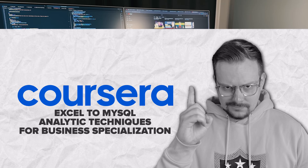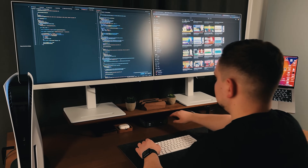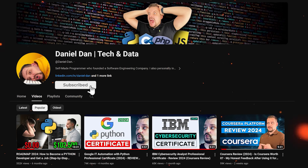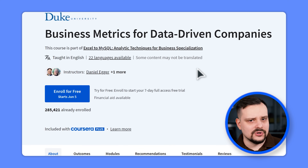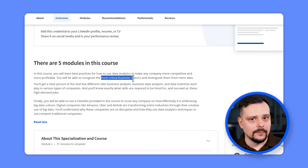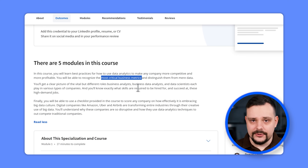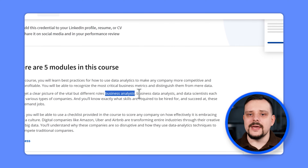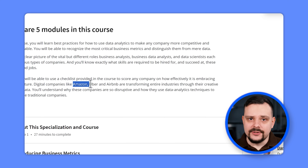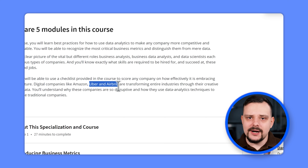Structure and Content. There are 5 courses in this specialization program. The first is Business Metrics for Data-Driven Companies. In this course, you will learn the best practices for using data analytics to boost company performance and recognize the most critical business metrics. You will understand the different roles of business analysts, business data analysts and data scientists in various companies, and the skills needed to excel in these roles. You will also discover why digital giants like Amazon, Uber and Airbnb are shaking up industries with their creative use of data analytics techniques.